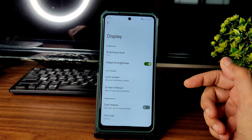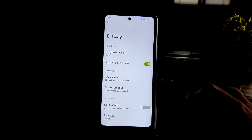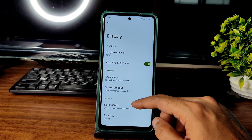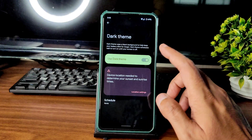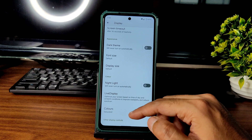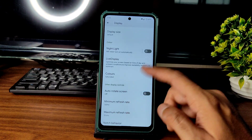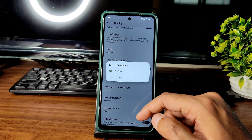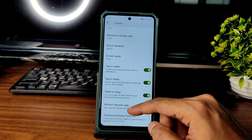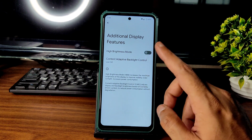Adaptive brightness is available and calibration is very good. Dark theme is available but not in pitch black condition. Font size, display night light, live display colors, auto-rotate, and notch behavior are all available. You can hide or enable the notch, tap to wake, tap to sleep, and per-app refresh rate selection are also available.